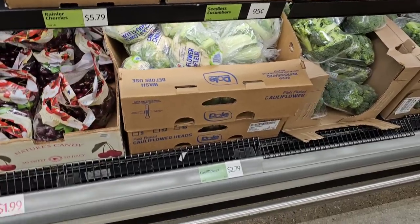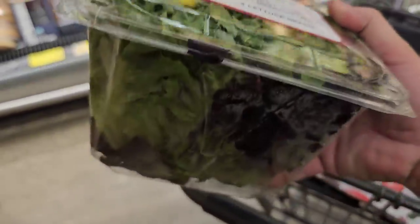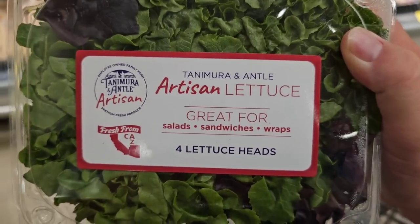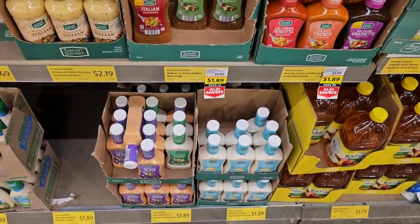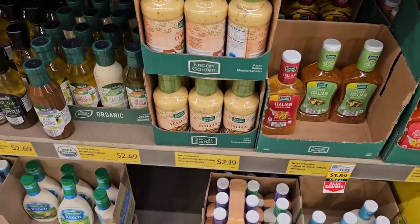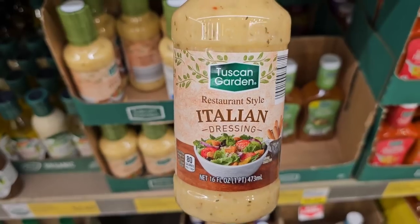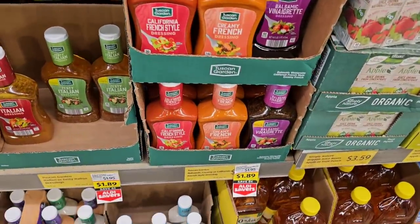Cauliflower is $2.79 — a lot of places have been charging $3.29. I'm going to try these artisan lettuce heads — comes with four heads, looks fantastic. I'm going to try them with a new salad dressing. The salad dressings used to be $1.49 and they've gone up — the Tuscan Garden Italian dressing, which I call the Olive Garden one, went from $1.99 to $2.19. I actually like this better than Olive Garden's dressing. But today I'm going to try something new — the Balsamic Vinaigrette at $1.89.